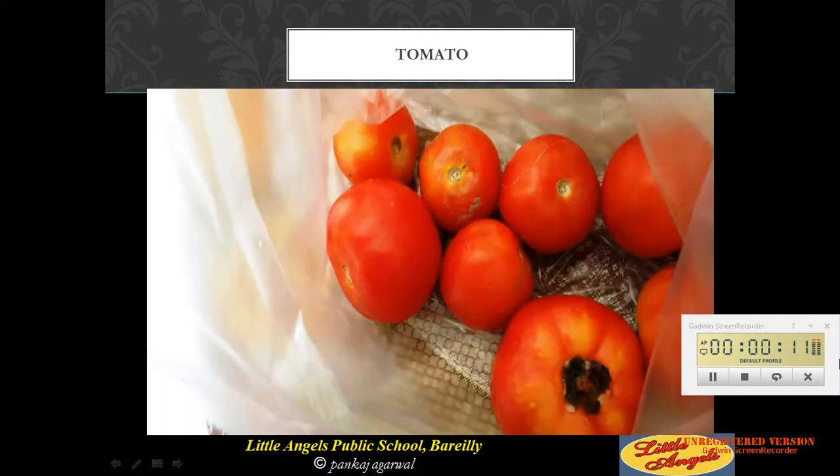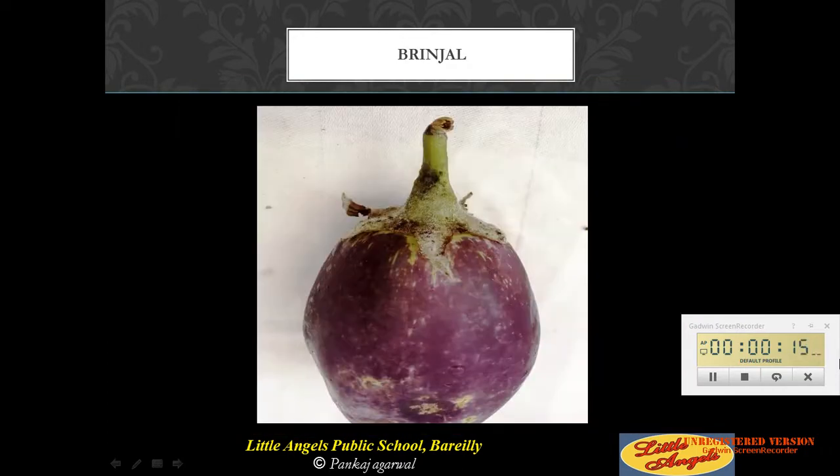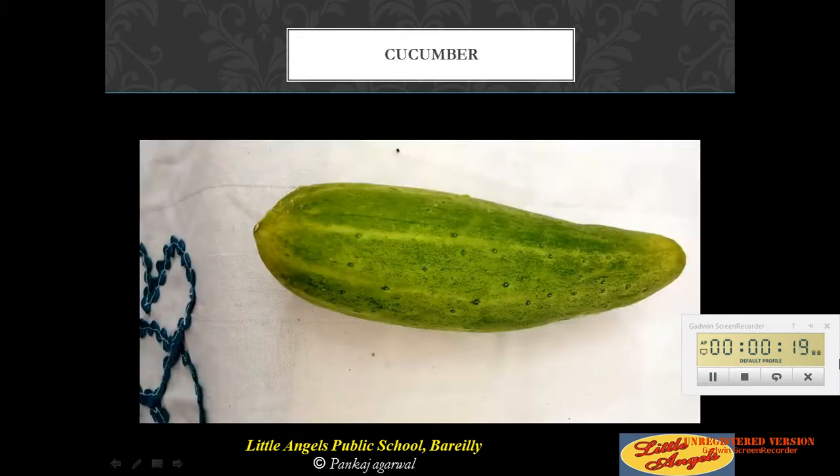These are tomatoes. This is potato. This is brinjal. This is cucumber.